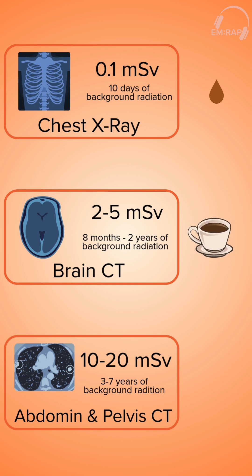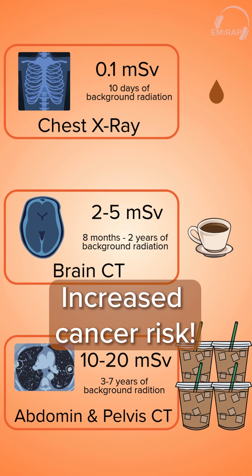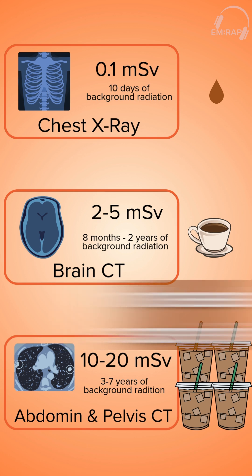Moderate, but not too alarming. When you get to the 20 mSv of the abdomen and pelvis CT, that's like drinking four big cups of coffee — I know a lot of us can relate. It's a significant dose, but still within safe limits if needed.